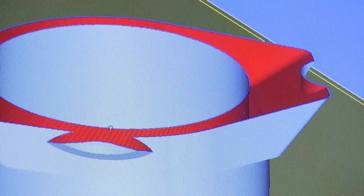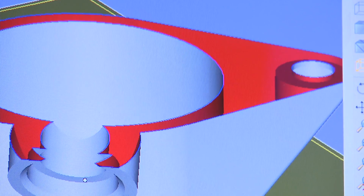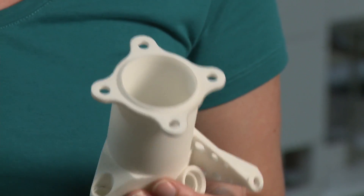We're now able to make geometries that simply aren't possible through other manufacturing processes, and the time it takes to make a part from a design is very quick. A process that previously may have taken a number of weeks to go from a design to a part can now be achieved in only a matter of hours. Trying to predict the future of additive manufacturing is sometimes a dangerous thing because the opportunities are so broad and so profound — and I suspect that these technologies will be used far more for manufacturing a final product than for prototypes.